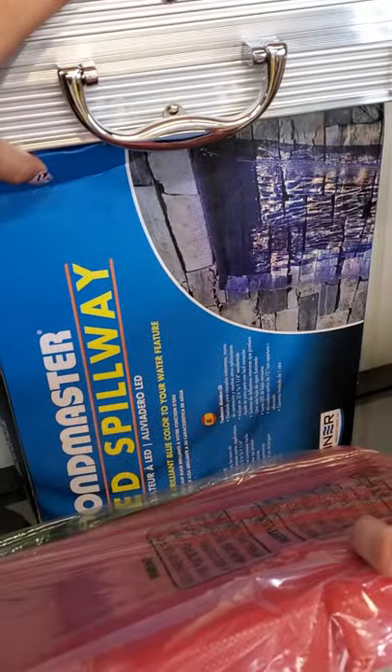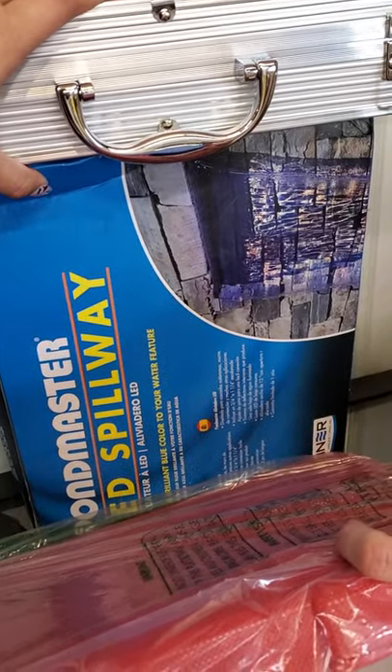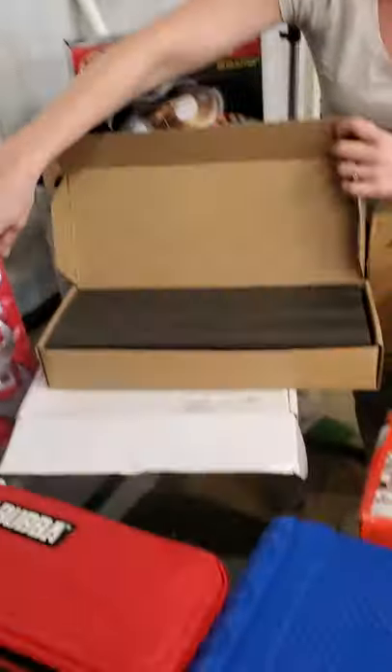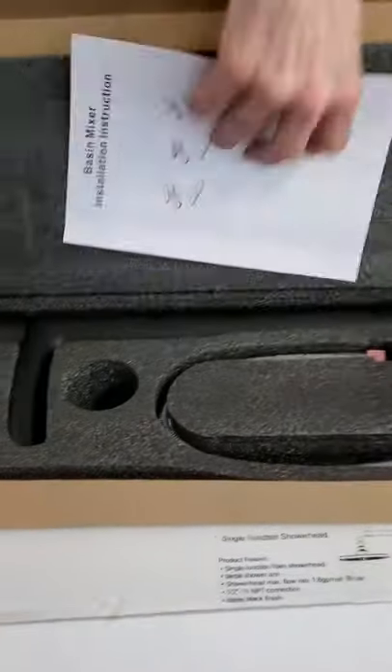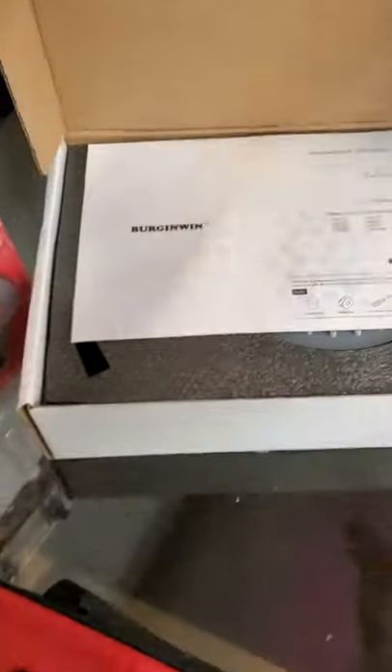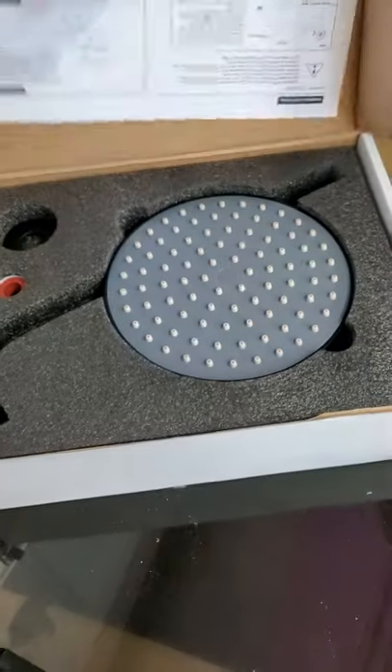It's an LED spillway — that would be really pretty to have at your house. We have faucets — we have a black faucet and a nice shower head.